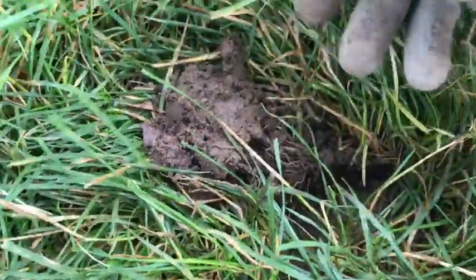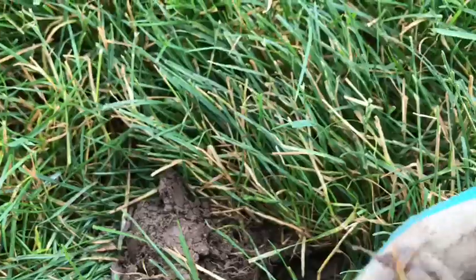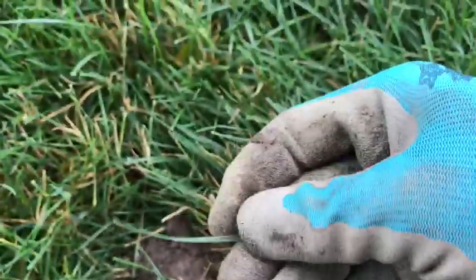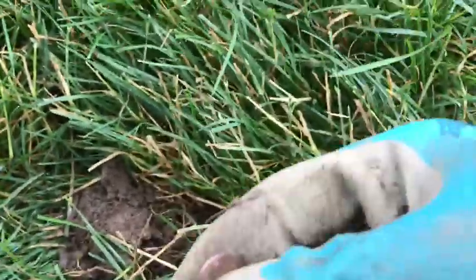About an inch down right here, got another penny. This could possibly also be a coin spill, because I've got multiple signals in this little area right here. I'm going to cut the camera and see if there's anything else over here.